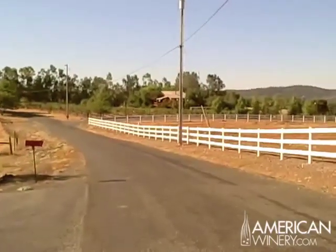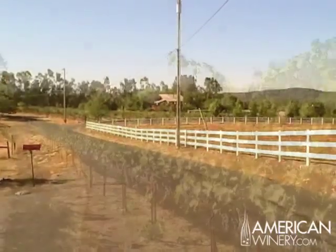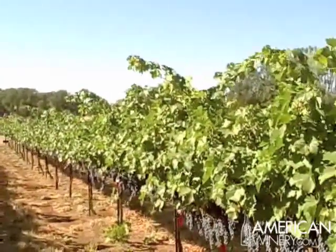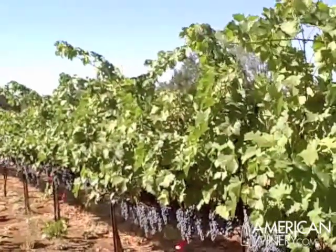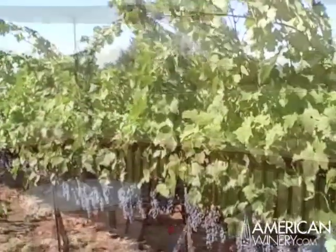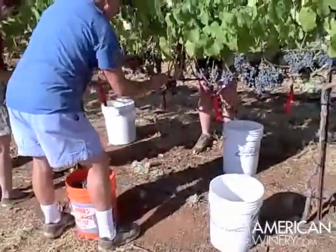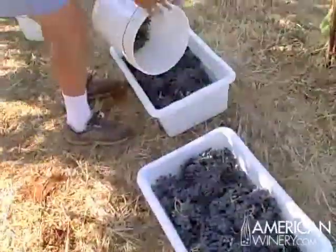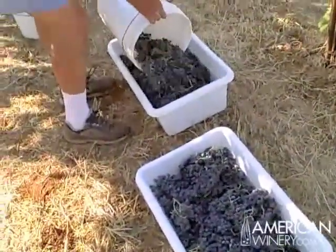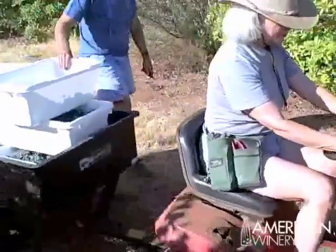Welcome to Chateau Leidig, California's most exclusive estate winery. Chateau Leidig is situated on a ridge top in the foothills on the west slope of the Sierra Nevada. The vineyards are right next to the house and the winery, so the grapes do not have to come far to come to the crusher stemmer.